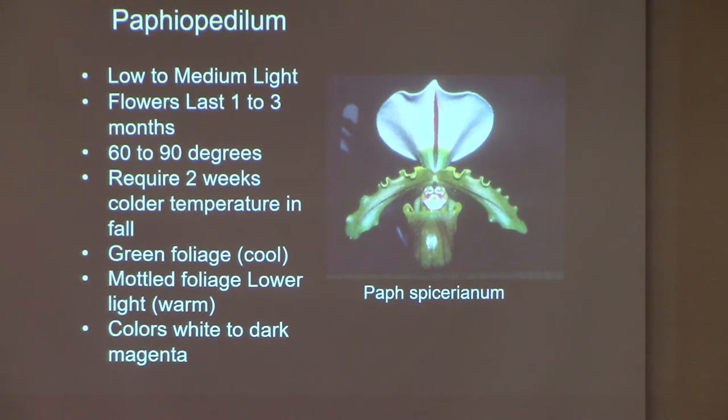Most Paphiopedilums are low-light to medium-light requiring. They grow right alongside my Phalaenopsis in the shaded part of my greenhouse. They grow awesome under lights too — you can bloom them under fluorescent lights if you don't have a greenhouse. Usually a south window works, maybe not directly against the glass. The flowers can last one to three months, which is wonderful.